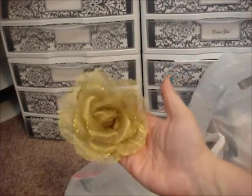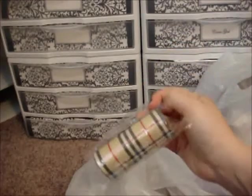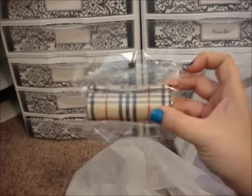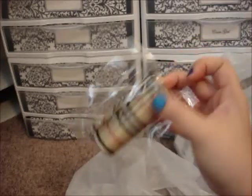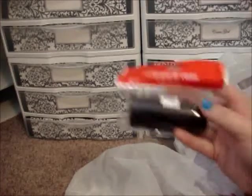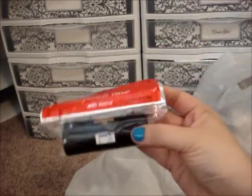My last hair accessory from there was a gold one with gold glitter. I also got some lipstick holders — they were $0.99. One is a faux Burberry kind of design, and another one for $0.99 is just plain black.